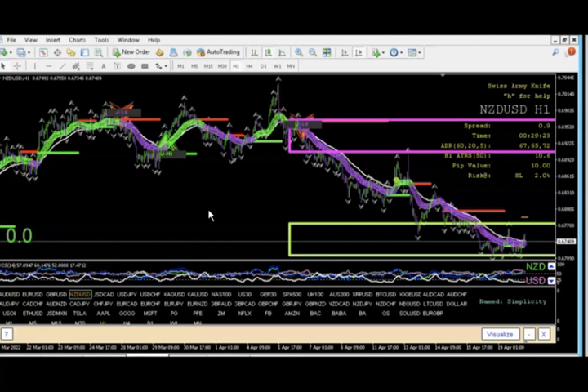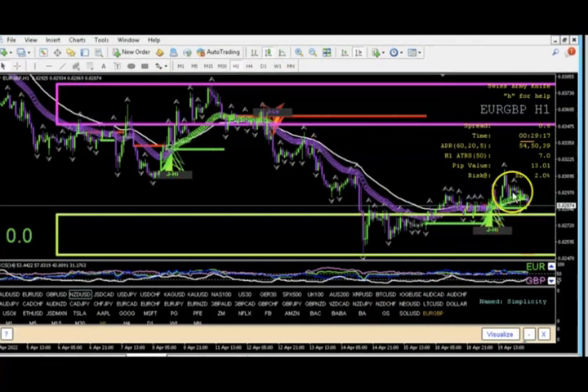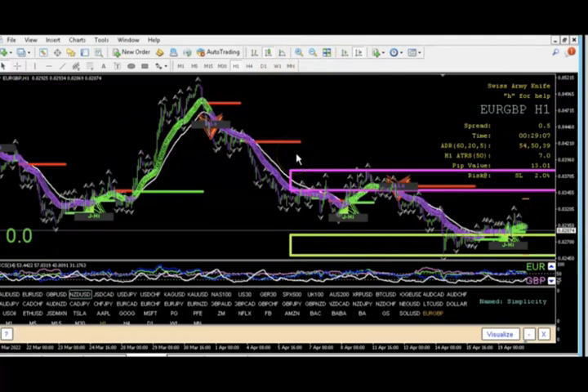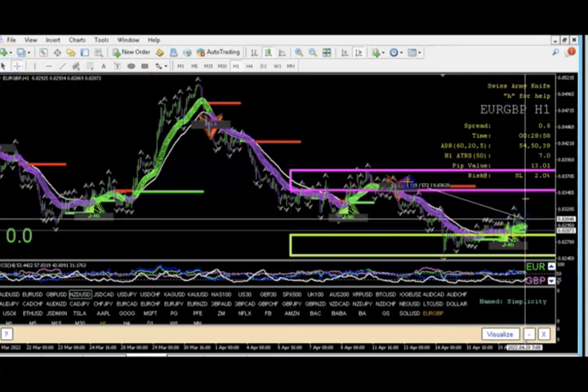NZD/USD is on my watch list for a buy at fractal. Next is EUR/GBP, which at least has the Simplicity signal. We got a nice breakout and we're retesting now at a low point. Waiting for the break of the fractal — if we're wrong, there's still enough room to get our 50 pips and lock out. If we're right, I'm looking for approximately 200 pips, with a stop loss of 75 to 100 pips max, giving a 2:1 to 4:1 risk-to-reward ratio.